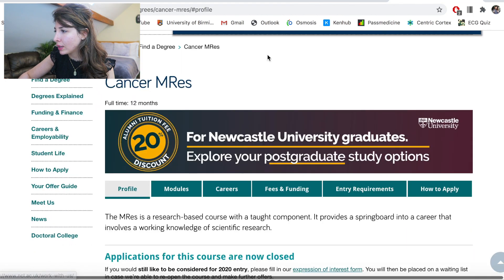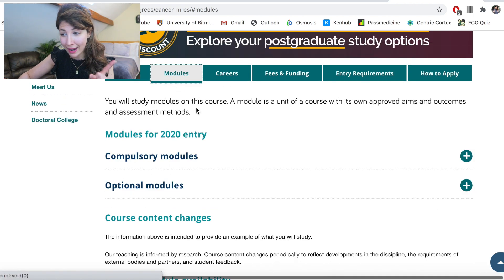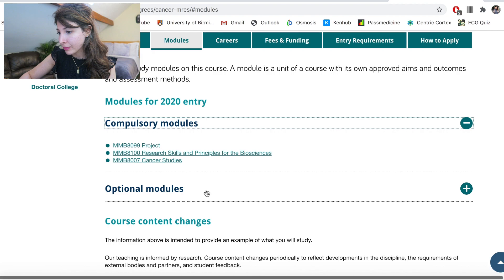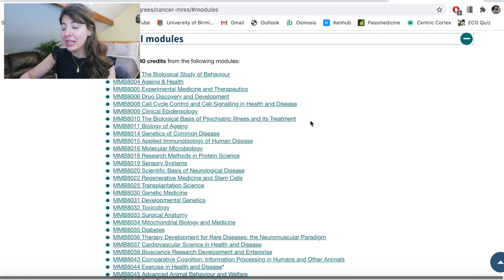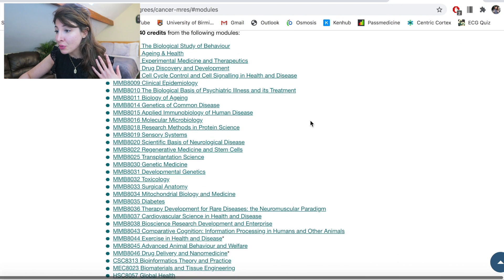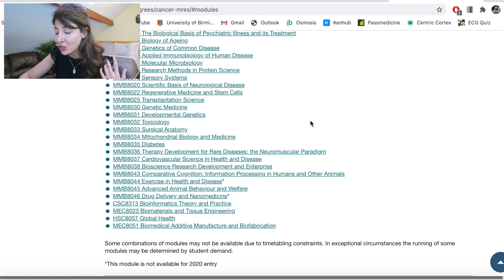Now let's have a look at Newcastle — they have a modules tab, which is useful. They've got a section for compulsory modules: cancer studies, research skills and the project. And then there is a huge selection of optional modules you can take at Newcastle — anything from ageing and health, drug discovery, genetics of common diseases, regenerative medicine, toxicology and all the rest.